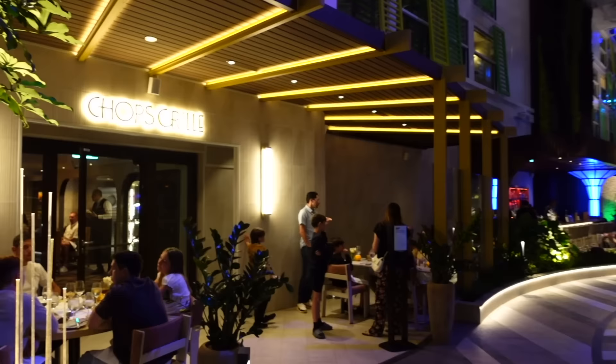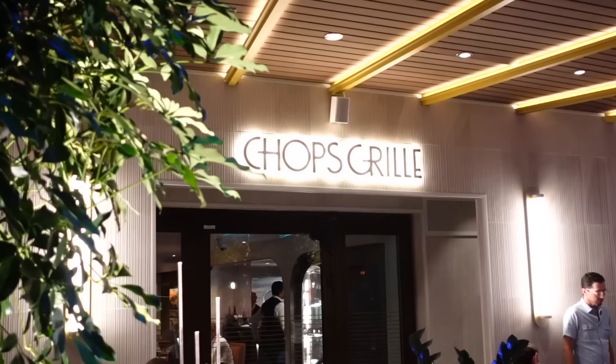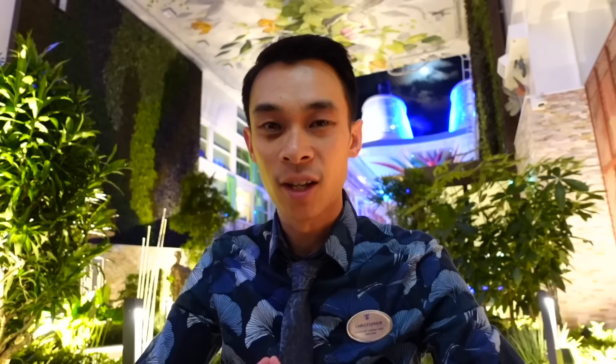Directly opposite Izumi, we have a Royal Caribbean classic — Chops Grill Steakhouse. The difference between this Chops Grill compared to any other Chops Grill in the fleet is that you can actually select what type of meat you want when you pick your steak. They have all the steaks on display and you can pick exactly which piece of meat you want for your dinner. That concludes the Central Park neighborhood here on deck number eight.